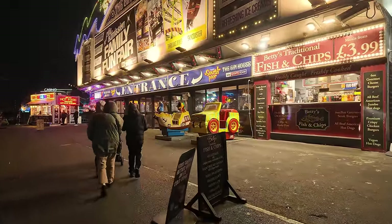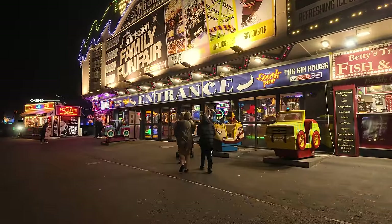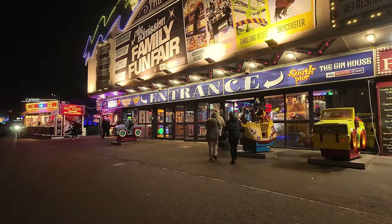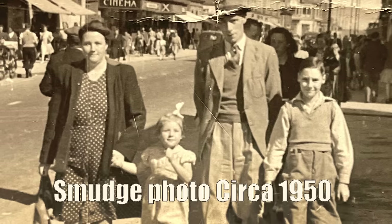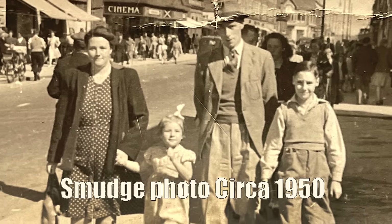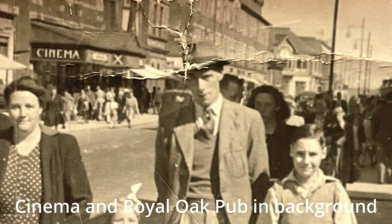He was just telling me a fascinating story there — used to make a fortune, the smudges. You know that pub I went past before, the Bull on Waterloo Road? I've got a picture that was taken by a smudge just out there. I don't know who's on the picture — I don't think it's any of my family. But that was taken by a smudge, that picture.